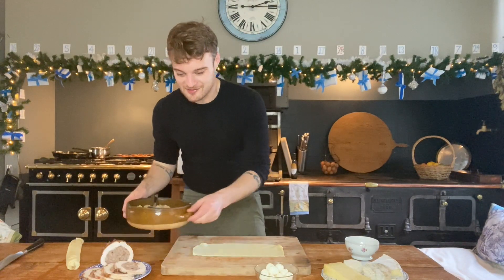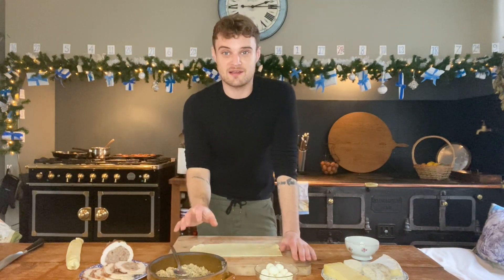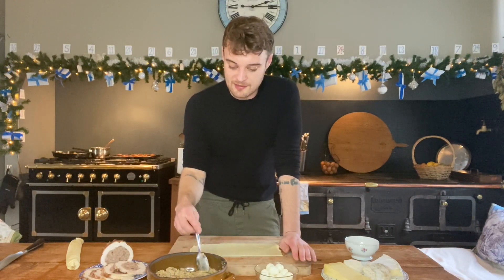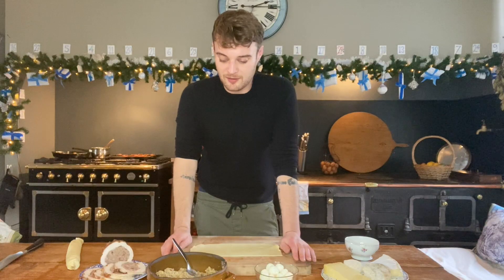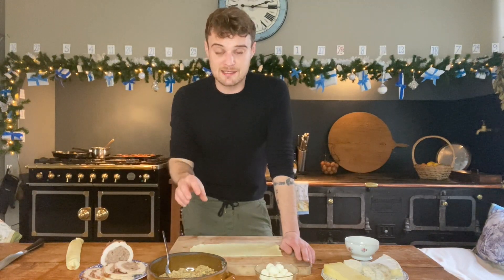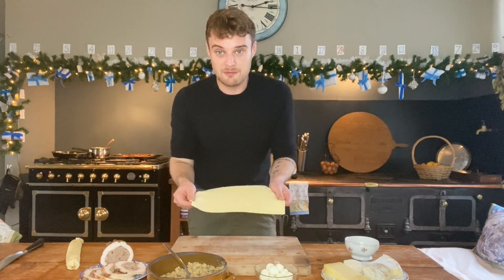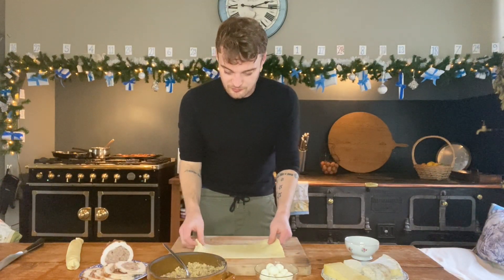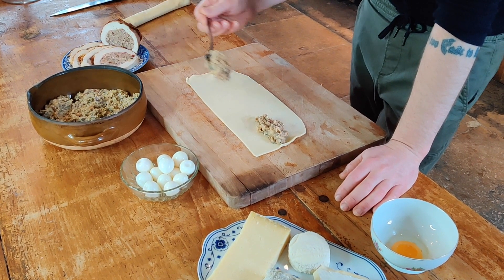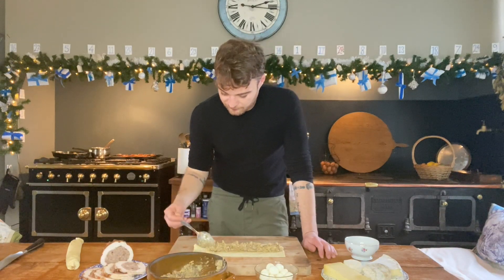I'm making some sage and onion stuffing sausage rolls — these are vegetarian. The mixture is really simple: breadcrumbs, shallots instead of onions, chopped fresh sage, salt and pepper, grated parmesan for extra flavour, eggs, and chopped cranberries to give it that Christmasy feel. I've got some pre-made puff pastry here, I'll cut that into a strip and spoon some of this mixture on. These are really simple — you can knock them up in about half an hour. I'm going to make them quite big but slice them quite thinly.